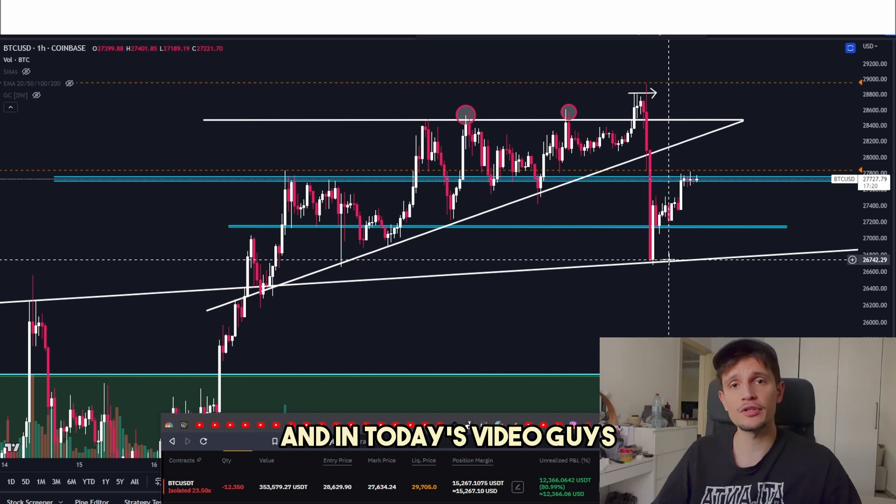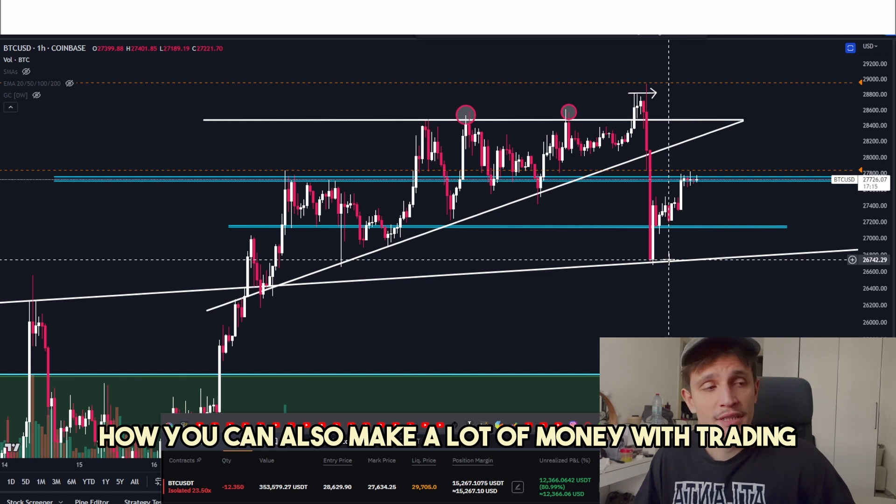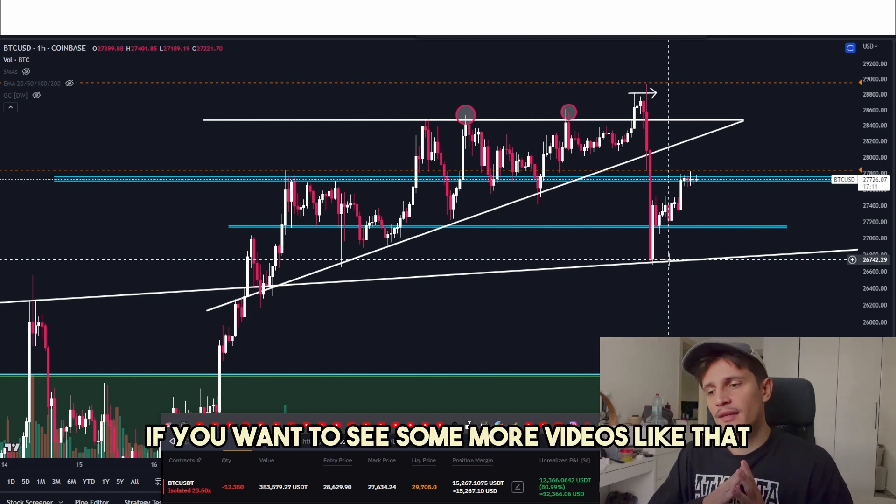In today's video, I will explain to you exactly how I did it, how you can also make a lot of money with trading, especially with short selling.